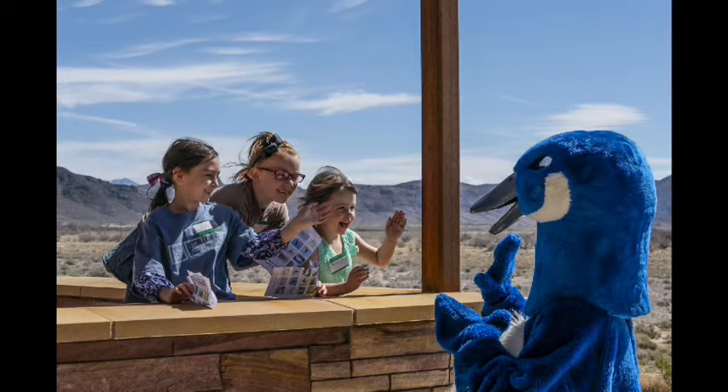This is another image from last year's event. This is Puddles the Blue Goose, the mascot of the National Wildlife Refuge System. Puddles is seen here greeting some of the Junior Refuge Rangers from last year's event. Puddles has come to some previous Earth Day events and will be there this year too.